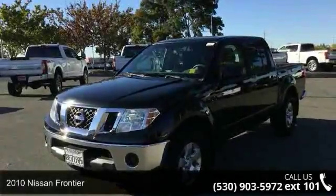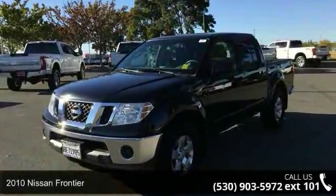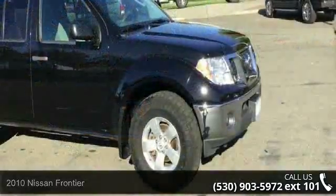Check out this 2010 Nissan Frontier. If you are looking for a first-rate auto, this one could be yours today.